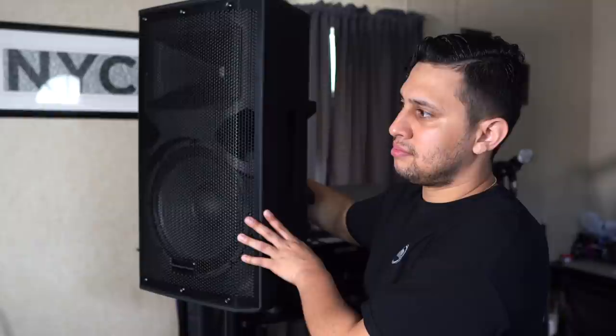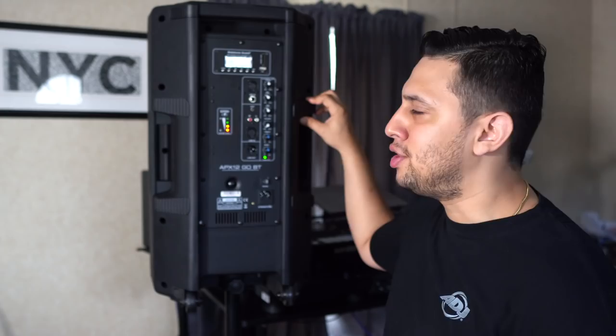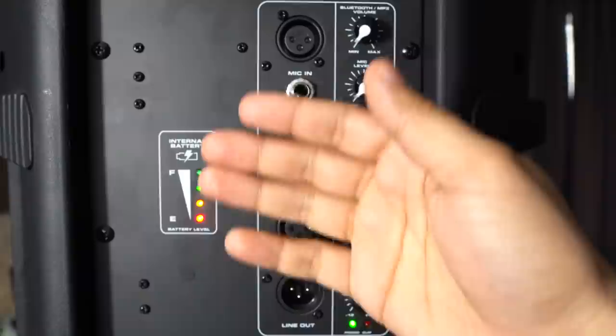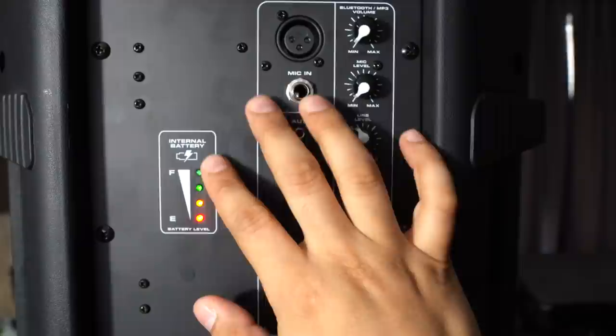Turning up the master volume, you can hear the FM radio working — it played a Tito's Vodka commercial live on air. We also have a battery level indicator with four LEDs, kind of like a car gauge — either on E or full. Four LEDs for 25, 50, 75, and 100 percent charge. Pretty self-explanatory battery indicator.